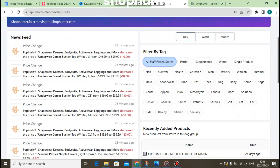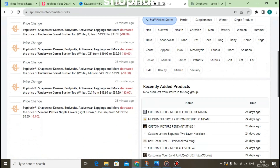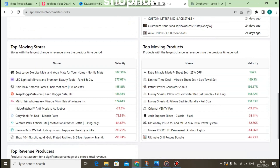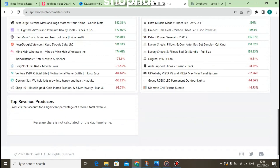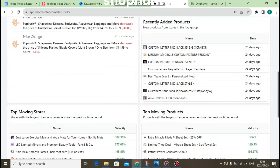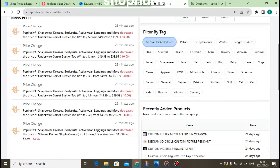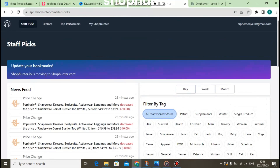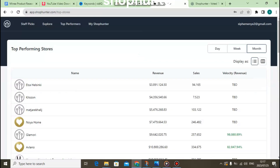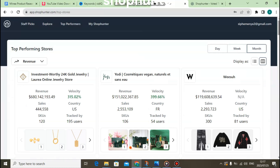This is great news for drop shipping businesses because this software allows you to spy and find the best performing stores. It also allows you to find the best products for your drop shipping business so that you can make more money. If you want to get access to ShopHunter, I'll be leaving a link down below in the description that will take you to the official website so you can get started for free without paying anything.